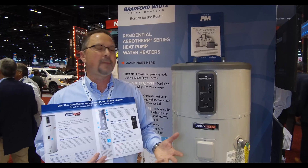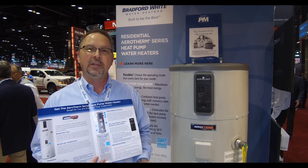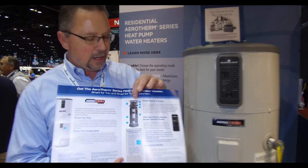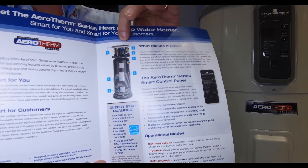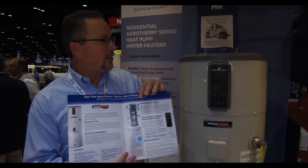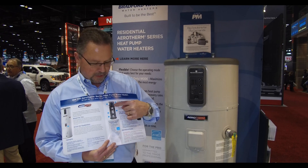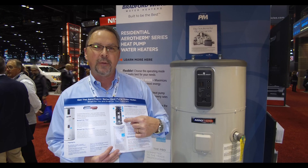A refrigerator doesn't make the compartment inside colder — it simply makes it less warm by extracting the heat and dropping it at your feet on the floor. This water heater can do that as well by running in reverse. It pulls heat from the air around the tank — heat being anything that's 35 degrees or higher — extracts that heat through the evaporator, attaches it to the 134A refrigerant, compresses that gas to boil it and make it super hot, and releases the heat by wrapping that hot condenser line around the outside of the tank, never touching the water.